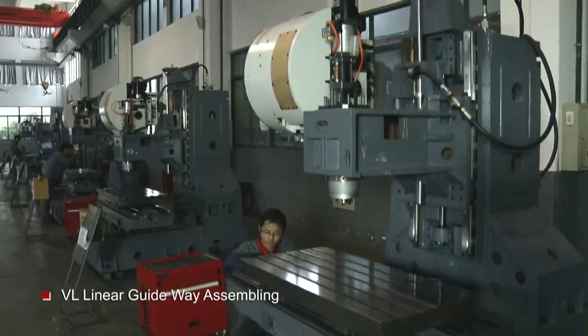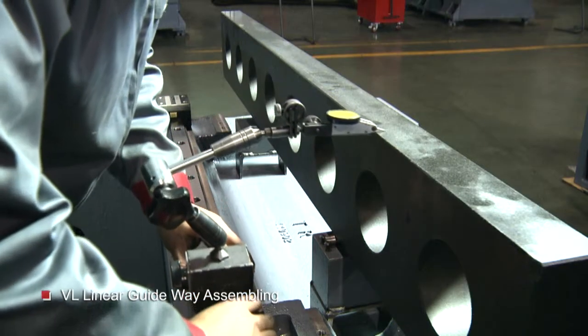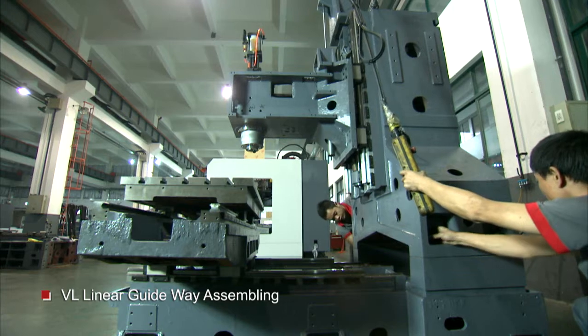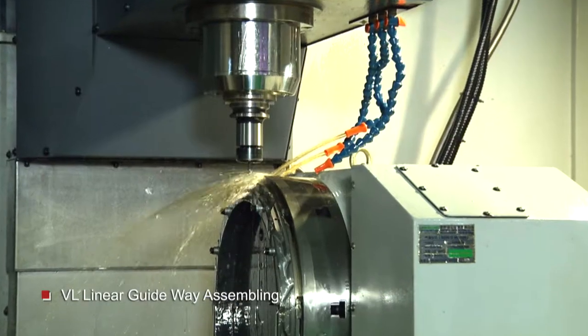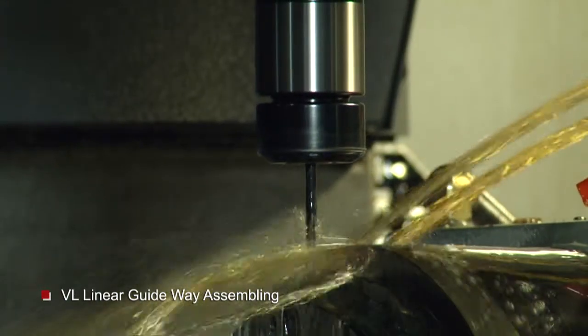The VL Series is equipped with German Rexroth or Japan THK P-grade linear guideways. Pre-loaded precision ball screws in all axes are directly driven by servo motors in order to eliminate backlash. The VL Series has excellent machining ability, suitable for precise mold, auto components, and other precise machining operations.